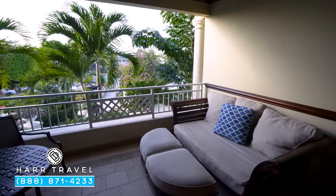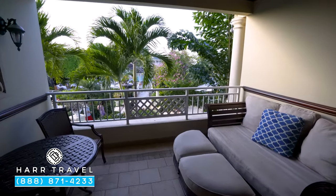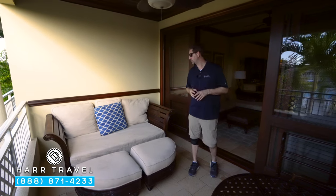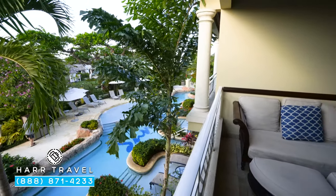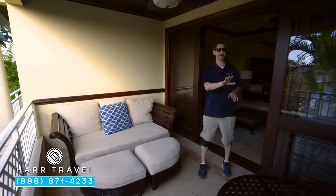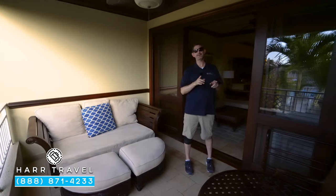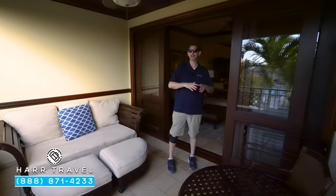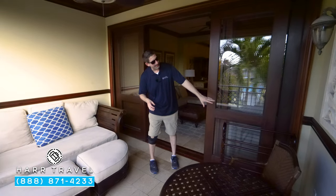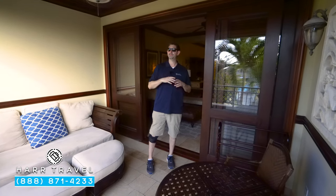Now we're headed out to your private veranda. You have a fan up here, just like inside — I love that they have those all throughout the rooms and resort. You've got a large couch bed with two ottomans, and directly across your table and two chairs: another fantastic place for a cup of coffee in the morning, a cocktail in the evening, or al fresco dining.